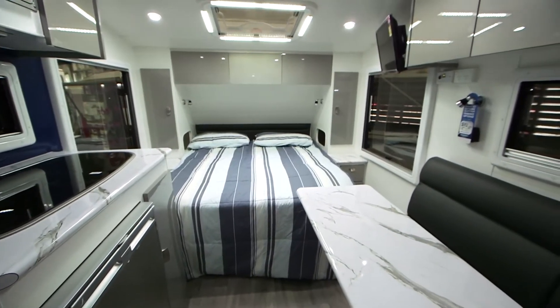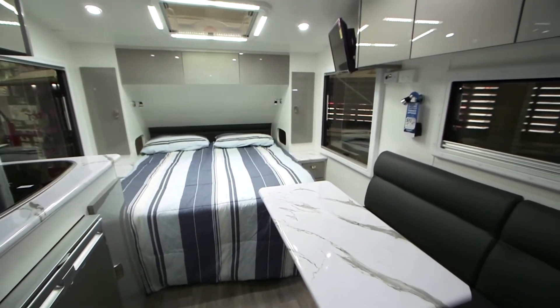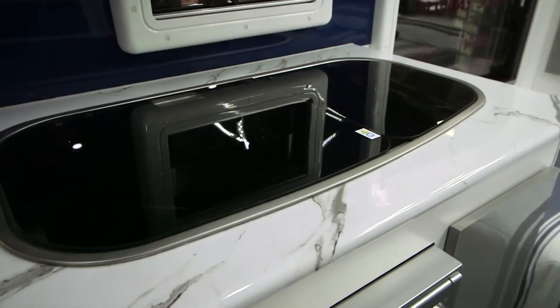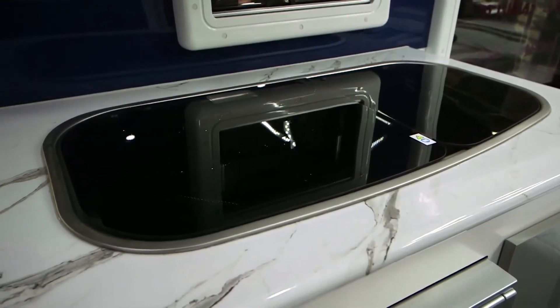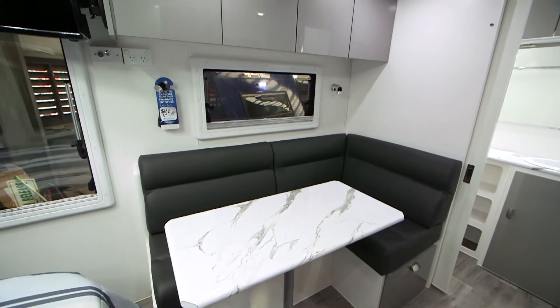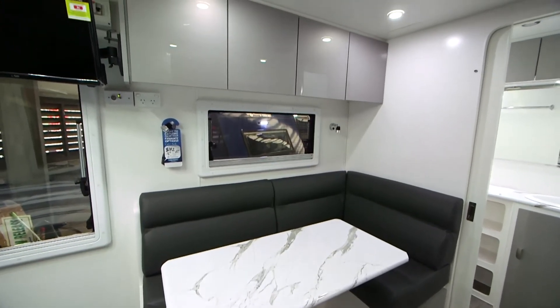And built to the same standard as all the other top-of-the-line Legend Caravans, I'm assuming? That's right. It's virtually a little brother to the Trackline series that won the best caravan award in the recent Caravan World magazine. They took a few feet out of it, took an axle out of it, and off she goes. Beautiful.